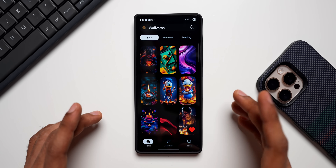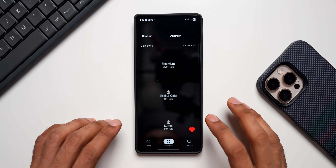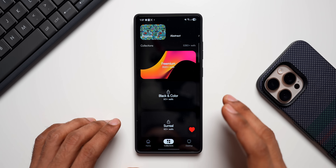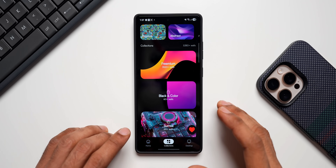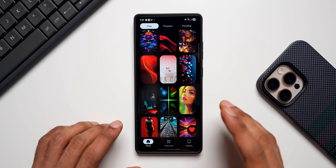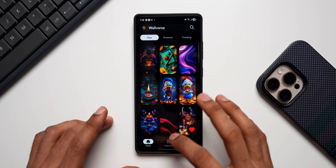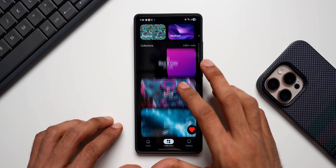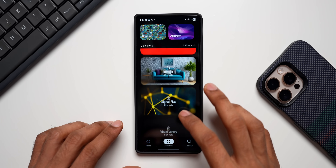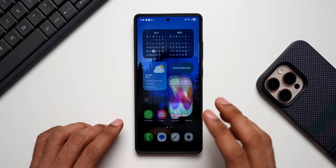Before we go ahead, if you haven't downloaded our wallpaper application Walvers, go ahead and check out the link in the description. There are some amazing collections and almost every day we keep posting new wallpapers. We've got a free version which runs with ads and also a pro version where you can get rid of the ads and unlock all the amazing collections.